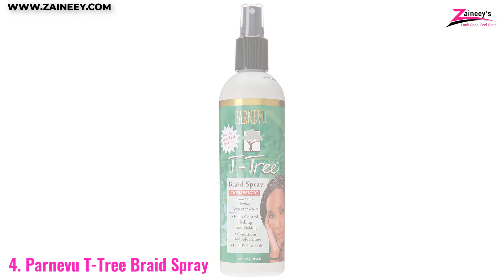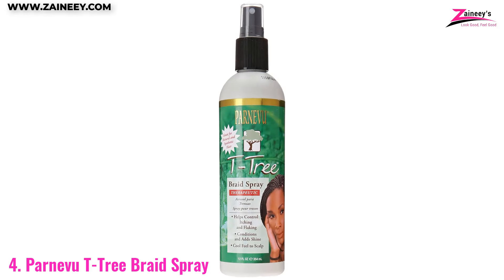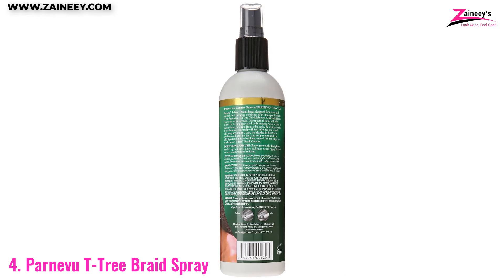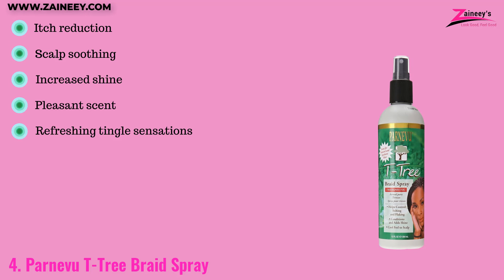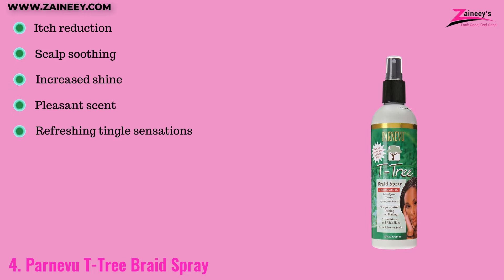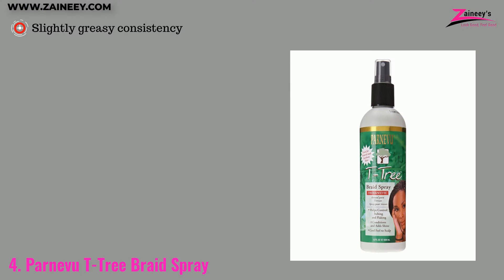Number four: Parnivu Tea Tree Braid Spray. This spray offers a gentle solution for achieving tight braids without harsh treatment. The advanced formula includes menthol for scalp cooling, Australian tea tree oil for dryness control, and keratin for added moisture and natural sheen. This spray also provides protection against physical stressors, reducing itching, soothing the scalp, and offering a pleasant scent, though it has a slightly greasy consistency. Pros: itch reduction, scalp soothing, increased shine, pleasant scent, and refreshing tingle sensations. Cons: slightly greasy.